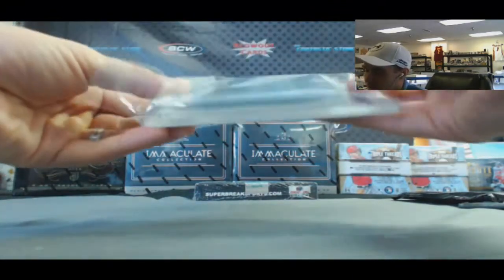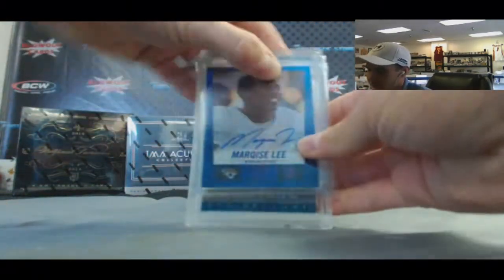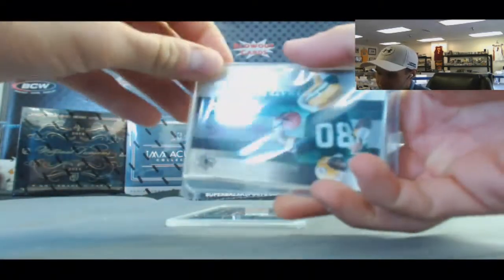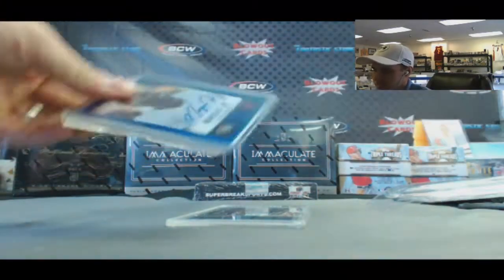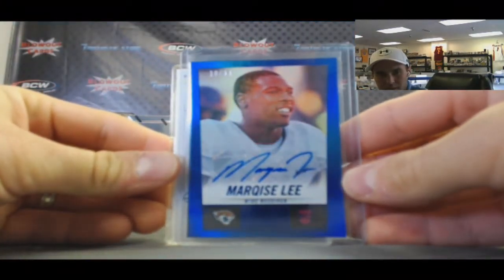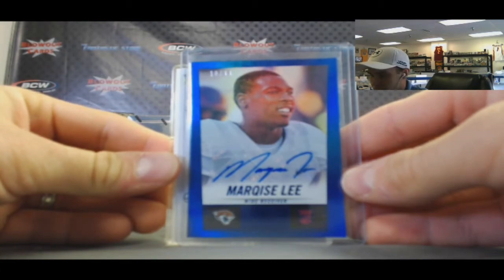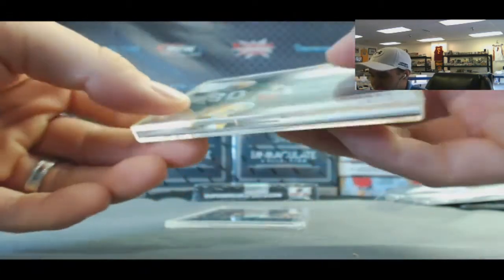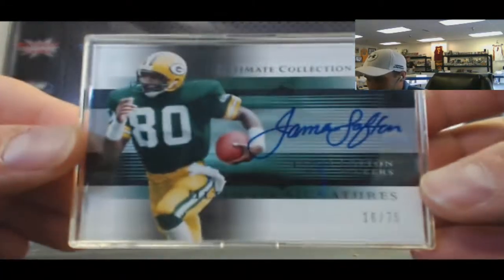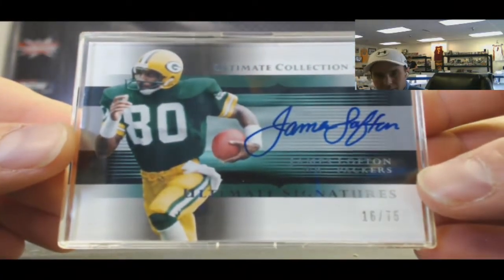So we got a couple cards in this one. Marquis Lee, Rated Rookie Signatures, number 299. And then we've got a nice-looking on-card autograph from Ultimate Collection — James Lofton, 16 of 75.